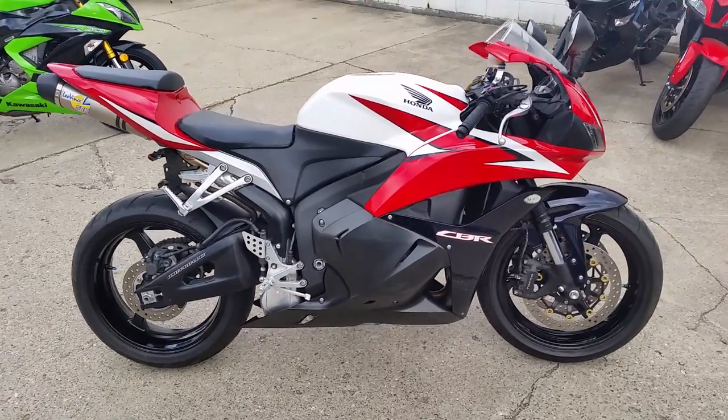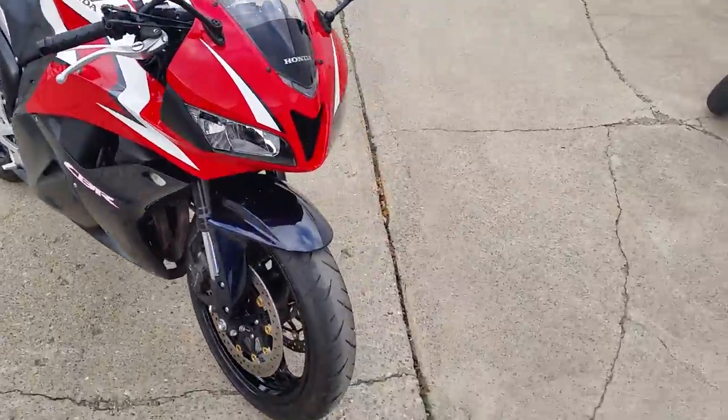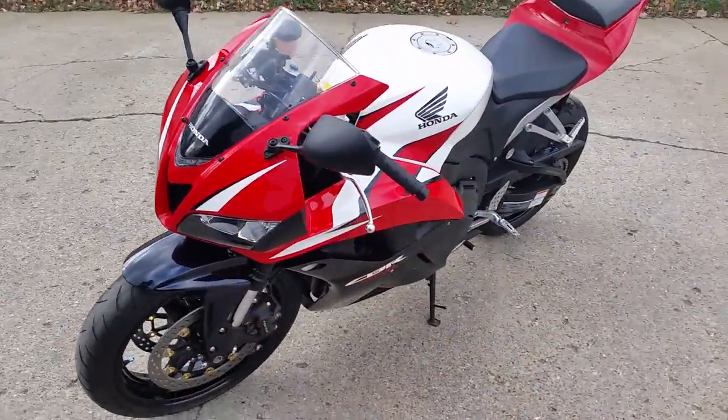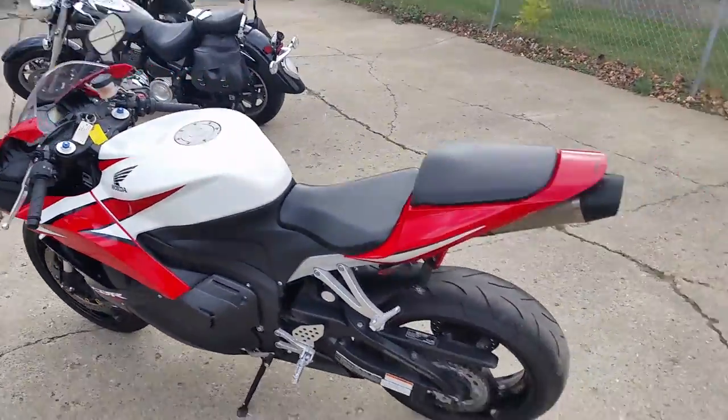We've got over 400 used bikes in our showroom. Today we've got a 2009 CBR 600RR crotch rocket for sale. This thing's only got 5,165 miles. This thing's in great shape. Sharp red and white and black paint.